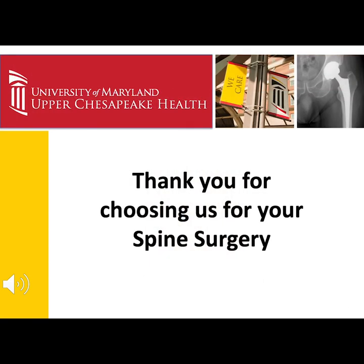Thank you for your time and choosing the University of Maryland Upper Chesapeake Health System for your spine surgery.